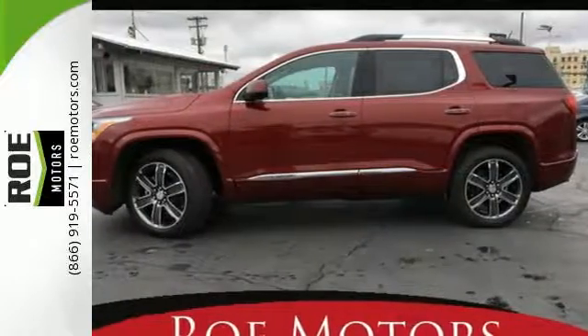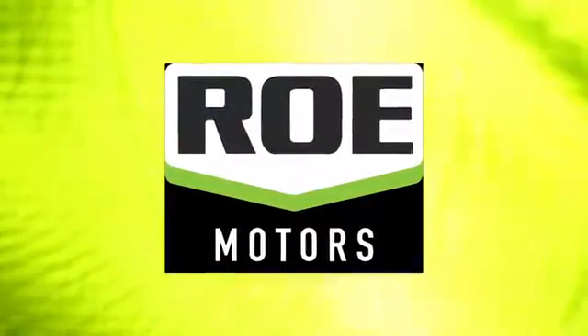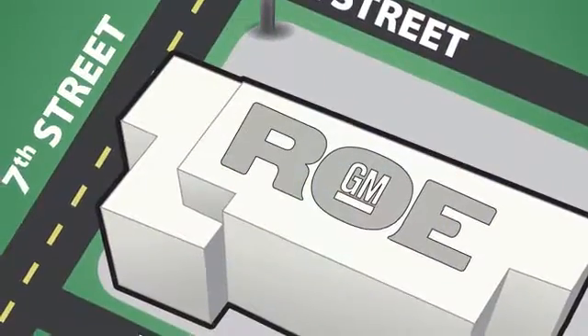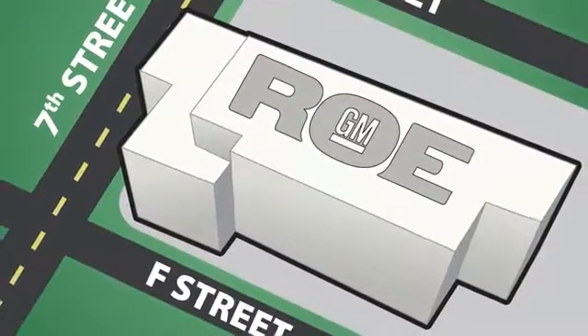Bring your family in to test drive this GMC today. Come join our family today. We're conveniently located at 201 Northeast 7th Street in Grants Pass, Oregon, just a half hour from Medford.